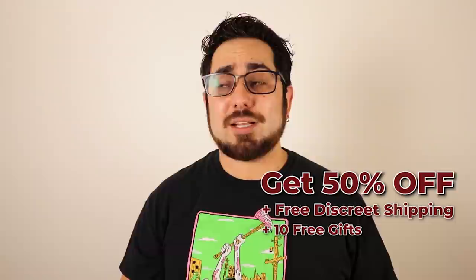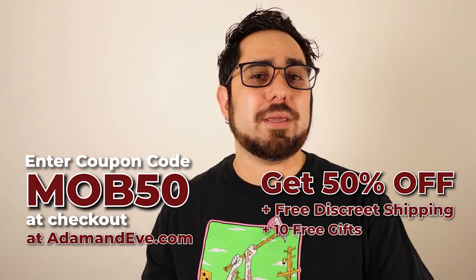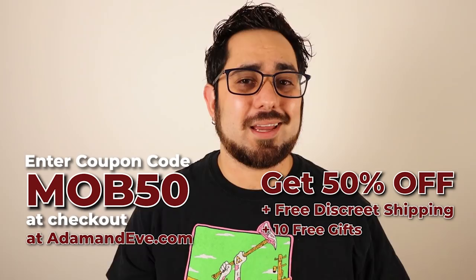So get the Linkup Max or any other toy that you might be thinking about trying out or something you've had your eye on. Order from adamandeve.com and be sure to use that promo code — that's going to get you up to 50% off as well as those 10 gifts, including free discreet shipping and billing. Don't sit on it; the offer is not going to last long. The code is MOB50, M-O-B-5-0 — 50% off of almost any item on the adamandeve.com website and those 10 free gifts.